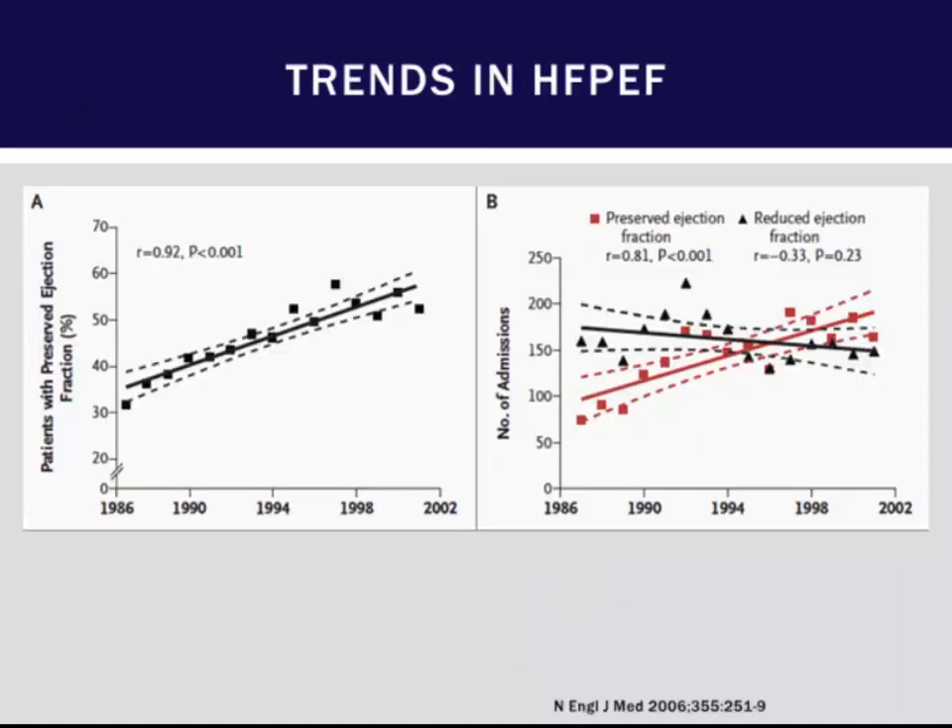Looking at some temporal trends from the Mayo Clinic study — their initial large epidemiological look at HFpEF, published in 2006 — they showed a steady rise in heart failure with preserved ejection fraction over a six-year period in Olmstead County. Over that course of time, patients with reduced ejection fraction had decreased mortality rates, whereas those with preserved ejection fraction had increased mortality rates.